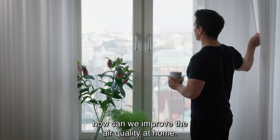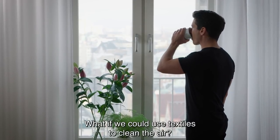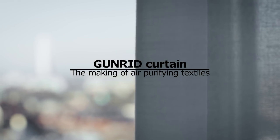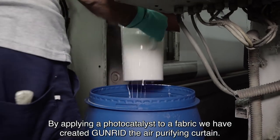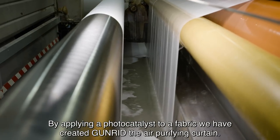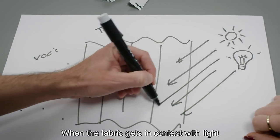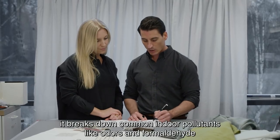We asked ourselves: how can we improve the air quality at home? What if we could use textiles to clean the air? My name is Mauricio and I'm a product developer at IKEA. By applying a photocatalyst to a fabric, we have created the GUNRID air purifying curtain. The way it works is similar to photosynthesis found in nature — when the fabric gets in contact with light, it breaks down common indoor pollutants like odors and formaldehyde.